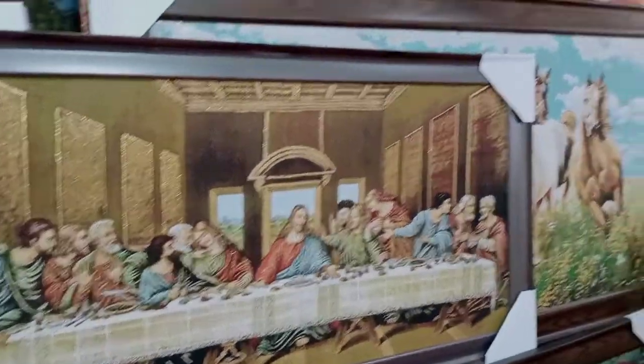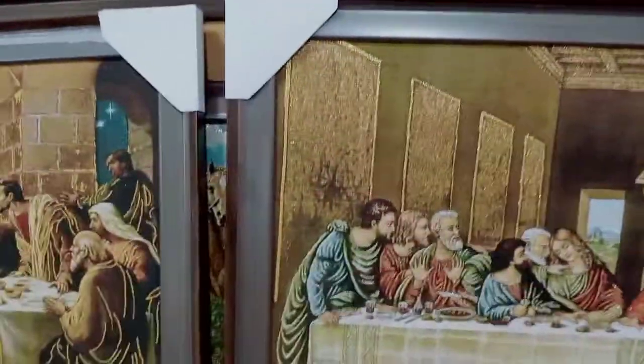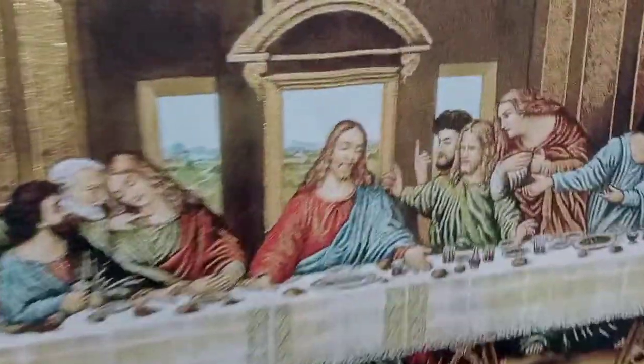Hello everyone. I am a trade expert at Bagavita Su Harro, and I am very proud of you. Please tell us about this painting.